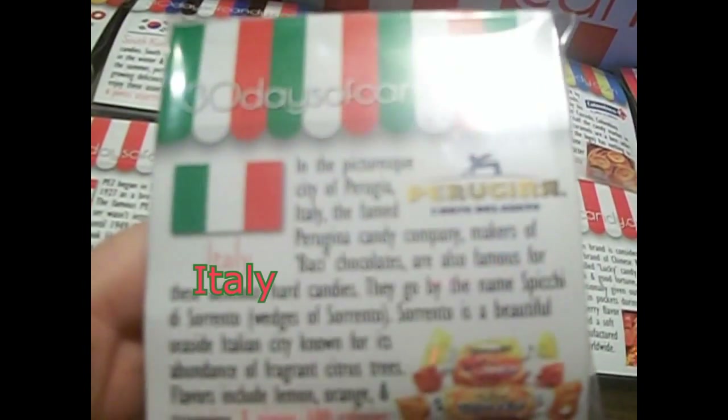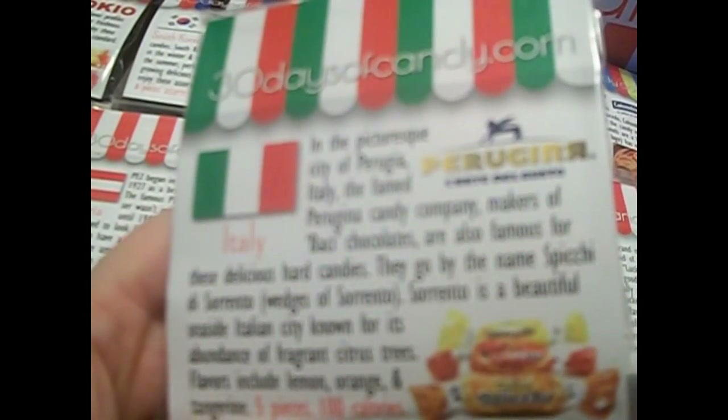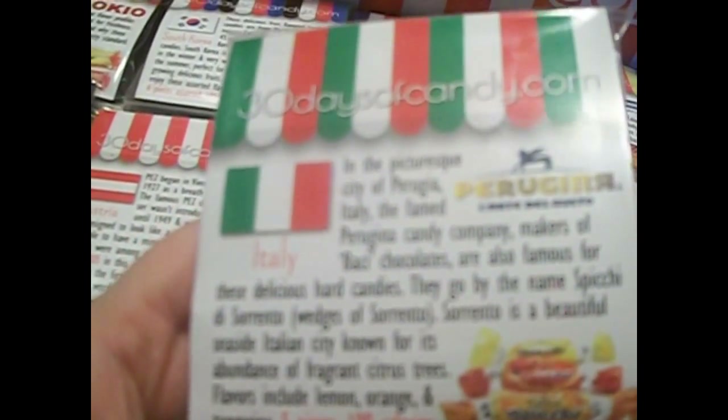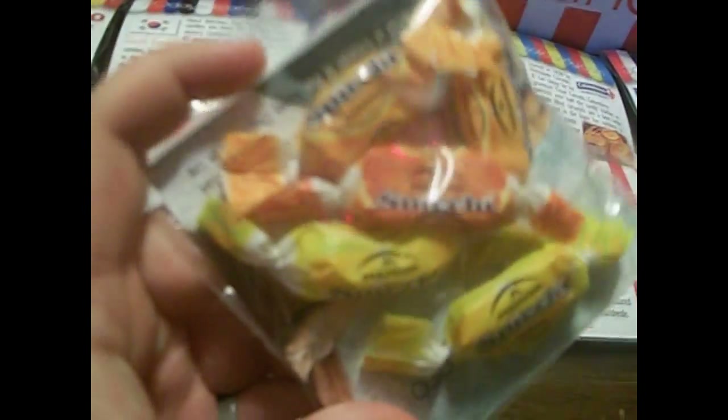The next one is from Italy. They are called Sticksy. They are fruit chews that come in lemon, orange, and tangerine. Here are the little fruit packets.